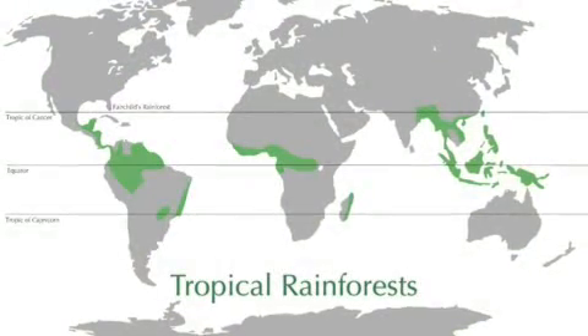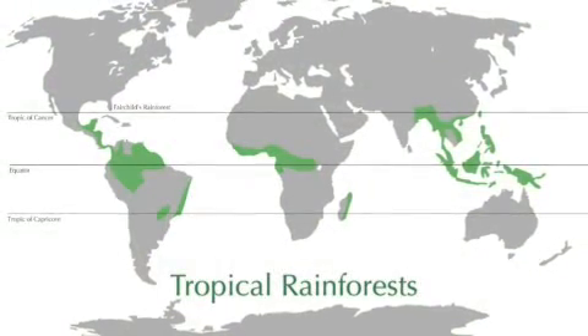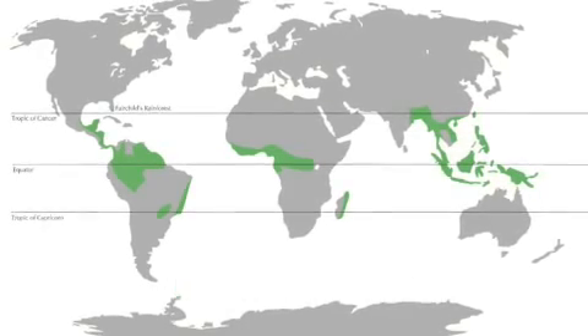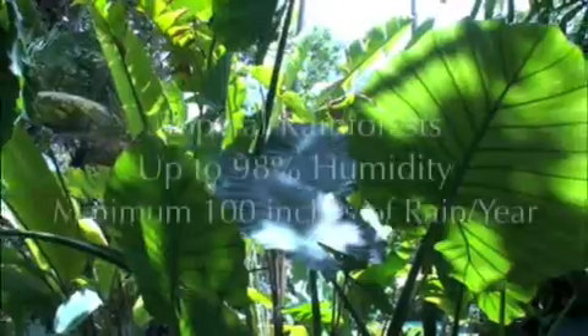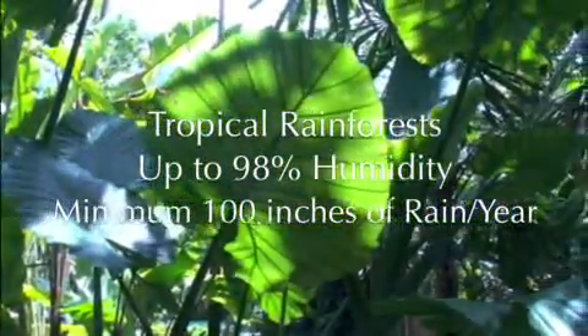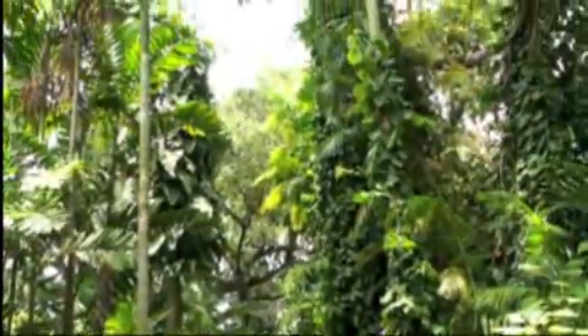Tropical rainforests, which are about 200 million years old, are located near the equator, between the tropics of Cancer and Capricorn. They have humidity levels of up to 98%, high rainfall with a minimum of 100 inches per year, and temperatures reaching above 80 degrees Fahrenheit.